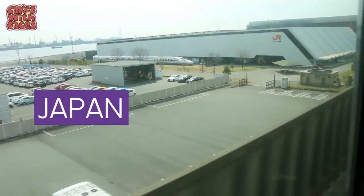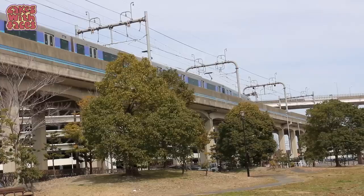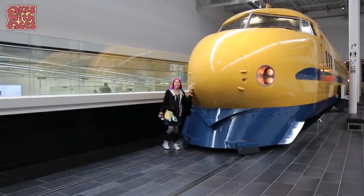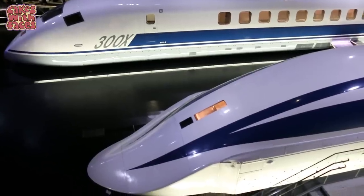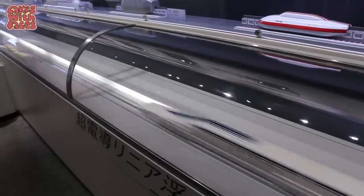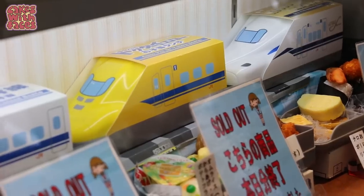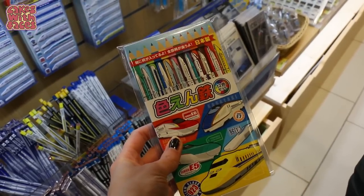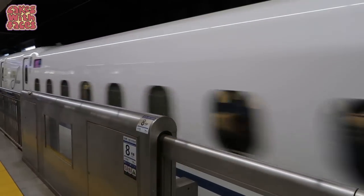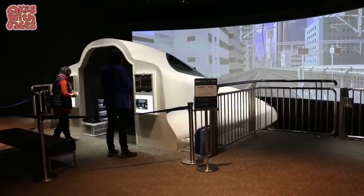Today we're going to the SC Maglev and Railway Park, the train museum in Nagoya. I enjoyed it so much I'm going to show you how to get there and what there is to see and do, including a retired Doctor Yellow that you can go inside, exhibits about the new Maglev line that's scheduled to open in 2027 — it's even faster than the fastest bullet train. Thank you to Japan Railway Central and the SC Maglev and Railway Park for providing our tickets and arranging the Shinkansen simulator.